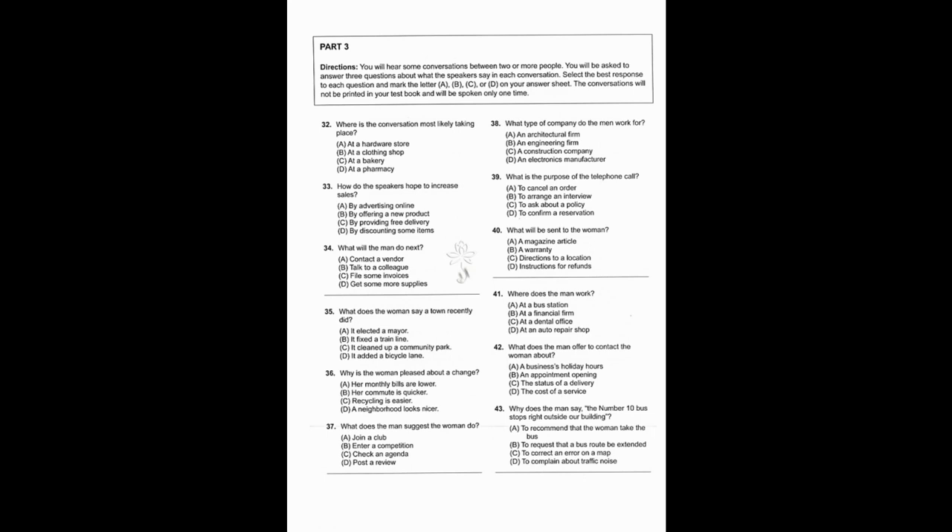Number 32: Where is the conversation most likely taking place? Number 33: How do the speakers hope to increase sales? Number 34: What will the man do next?